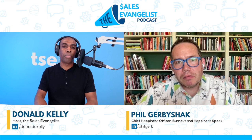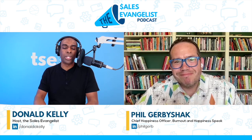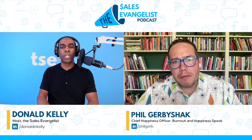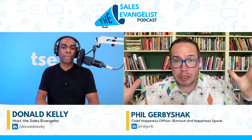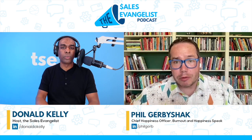I want to go into your process. If you're an individual listening to this episode and thinking you want to use Navigator and be more effective with it, there are three main points we talked about, Phil. Could you tell us what those three main points are and we could take time and go into each of them? Absolutely. First is your profile. Second is you've got to find the right people. Third, you've got to save them so you can do something with them later.